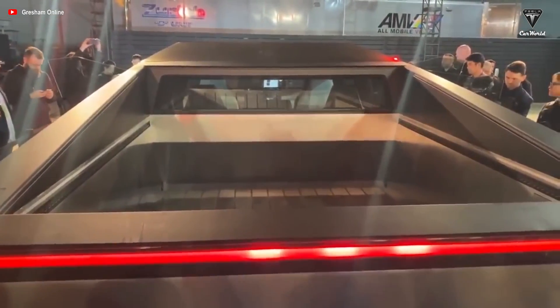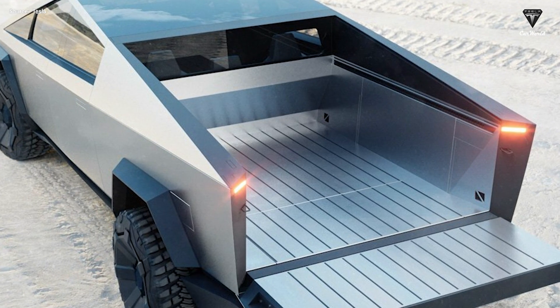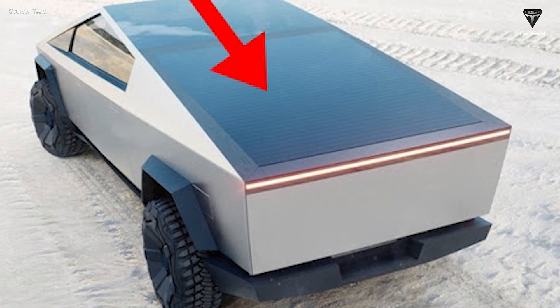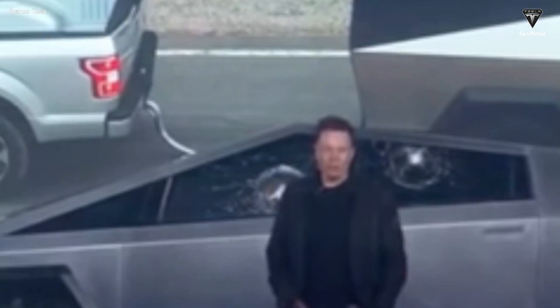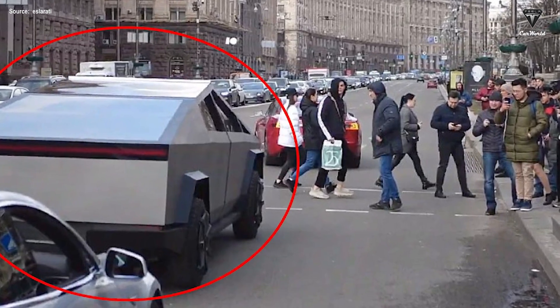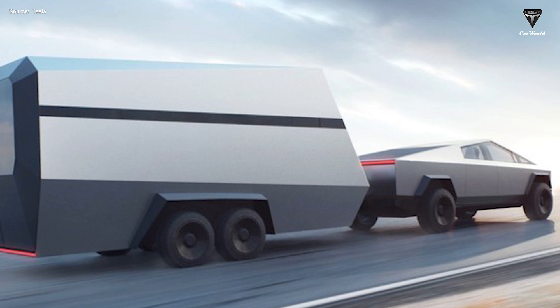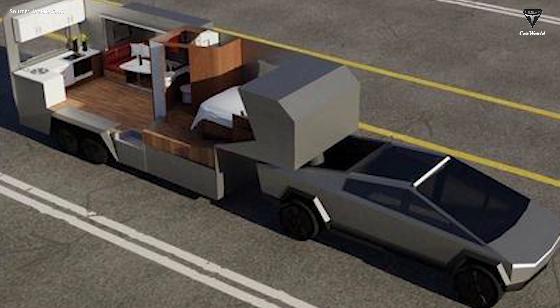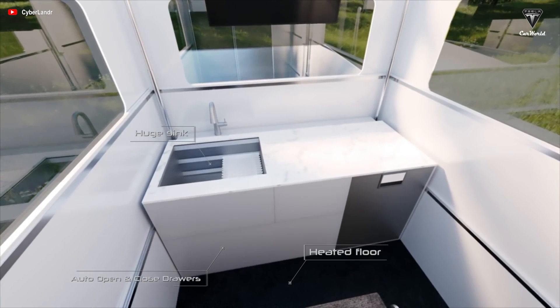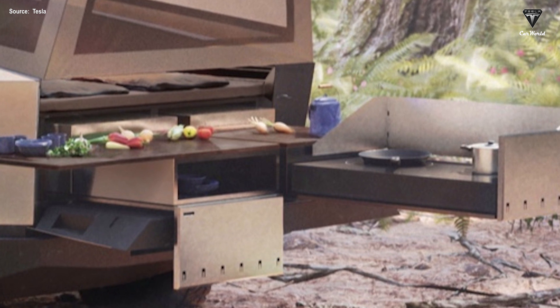Cybertruck has a luggage compartment with a capacity of 2,832 liters, featuring a sturdy toughened cover and additional hidden storage space at the bottom, allowing users to safely transport items in different environments and rough terrain. Despite being an electric pickup, the Cybertruck's payload capacity surprised everyone — up to 6.35 tons in the most powerful version — more than enough to pull a mobile home. In the future, Cybertruck can also be used for camping, with a tent built on the bed side, sleeping space inside the extra bed, and even an area for cooking in the back.